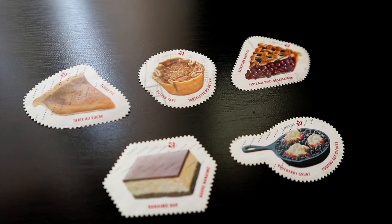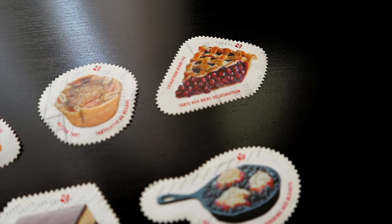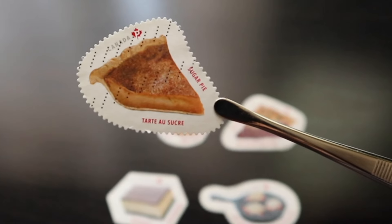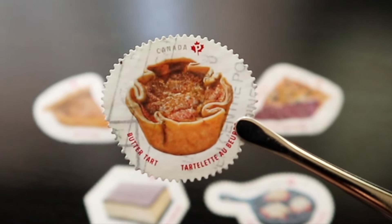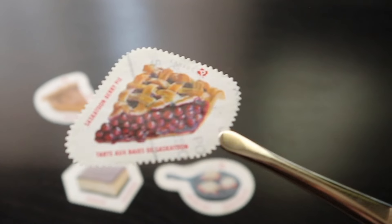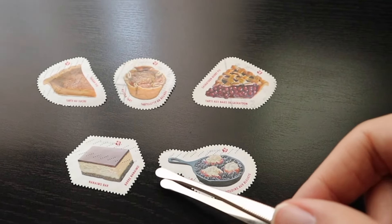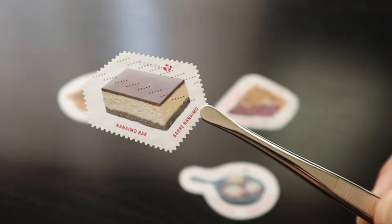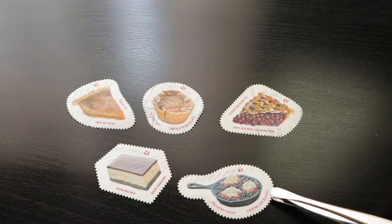This series features stamps of quintessential Canadian desserts, each from a different region of Canada. The sugar pie represents Quebec, the butter tart from Ontario, saskatoon berry pie from the prairies, nanaimo bar from the west coast, and the blueberry grunt from the east coast.